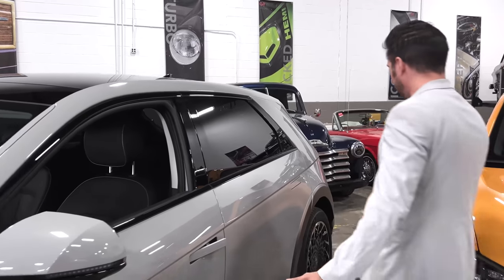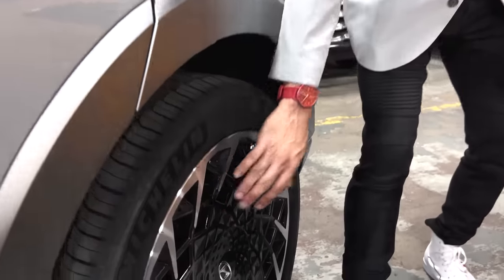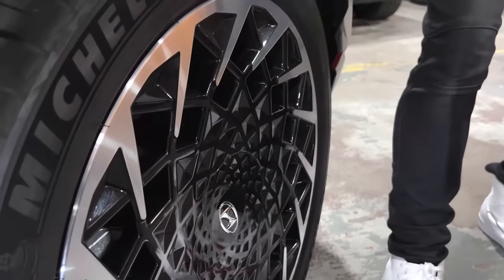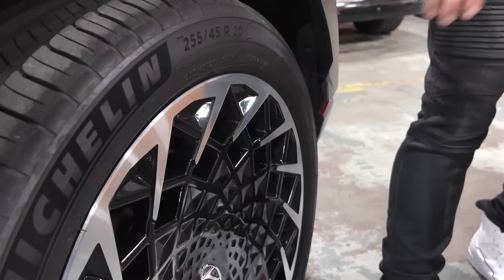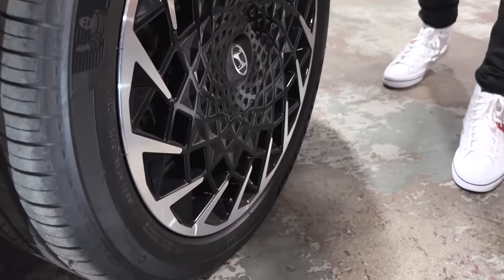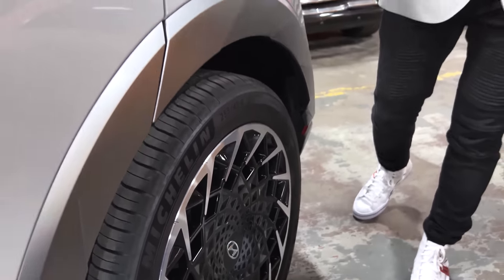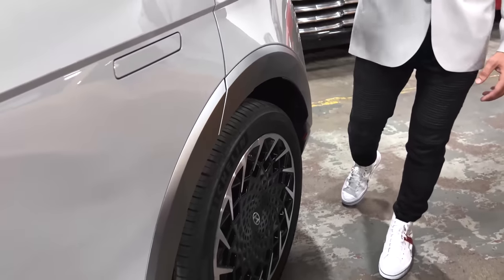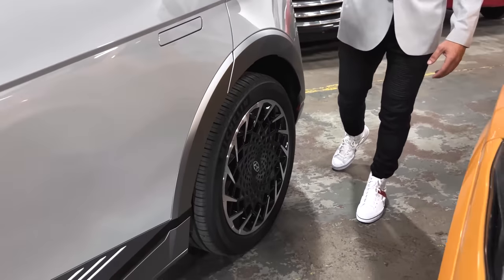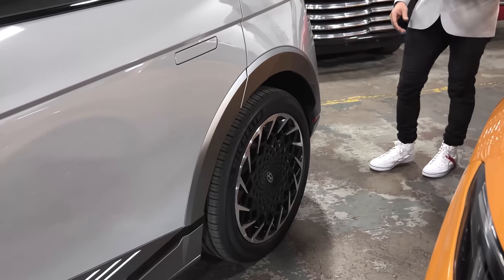One cool thing about these wheels is that even though they look super intricate with the diamond finish and black paint, they're actually very flat and dish-like — creating depth with color and finish. Basically no physical depth at all, but still really visually interesting. And from an aero standpoint, it's like a pizza pan — air just slips right past rather than getting sucked into a deep dish wheel.